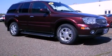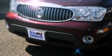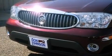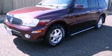Roof rails, dusk-sensing headlights, an anti-lock braking system, air conditioning with automatic climate control, and leather seats that provide great support and create an overall luxurious feel.